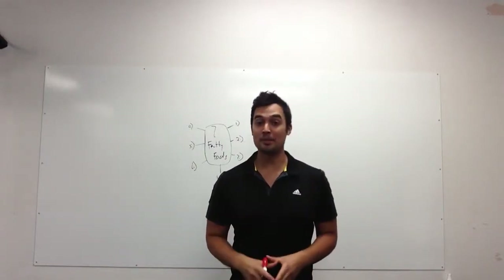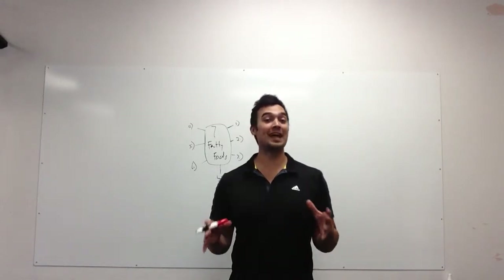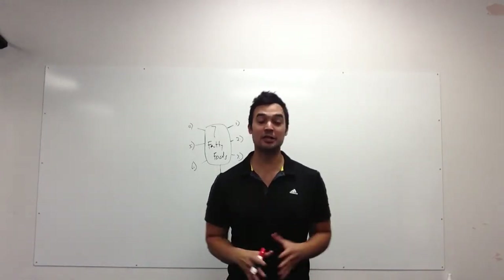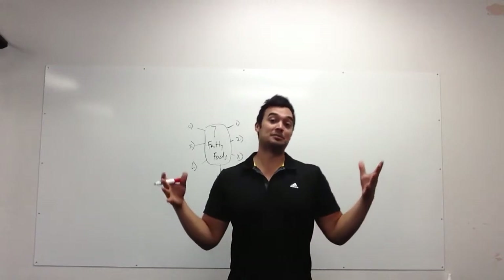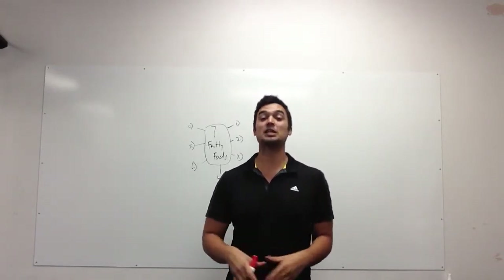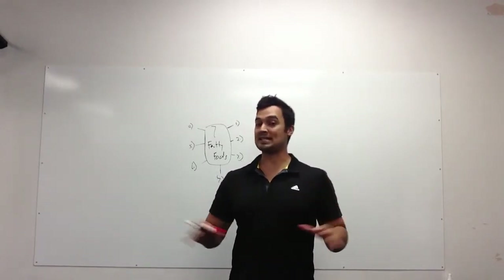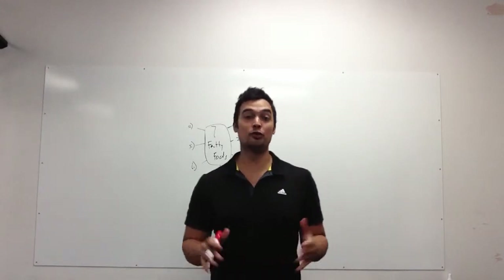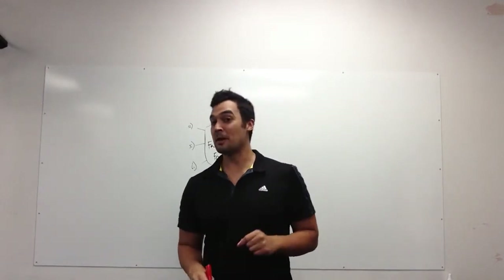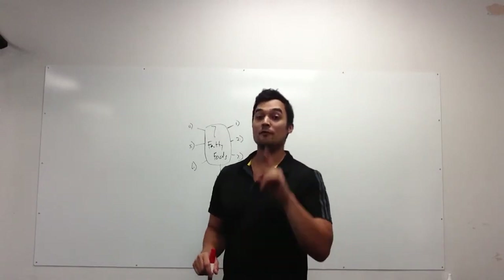Hey, it's Nick. In today's video, I'm going to talk about 7 fatty foods that will help you get a flat stomach. Some of these are definitely going to surprise you — the title already might surprise you that you could and should be eating high-fat foods in order to get a flat stomach. This whole anti-fat propaganda is over. You need to start eating awesome fatty foods, and I'm going to tell you which ones to focus on right now.